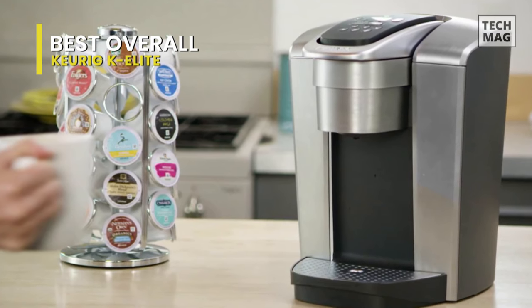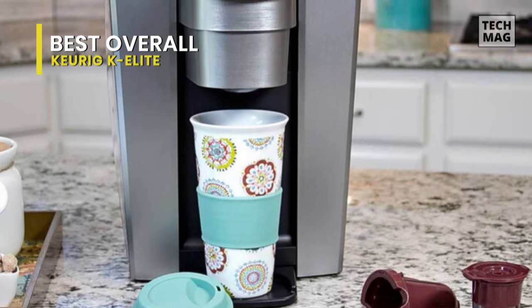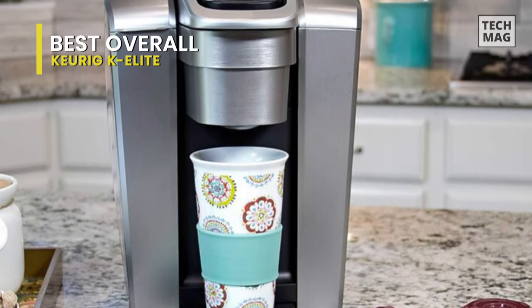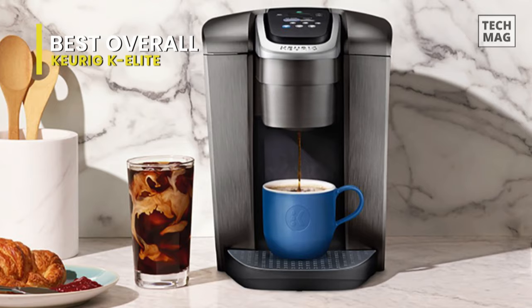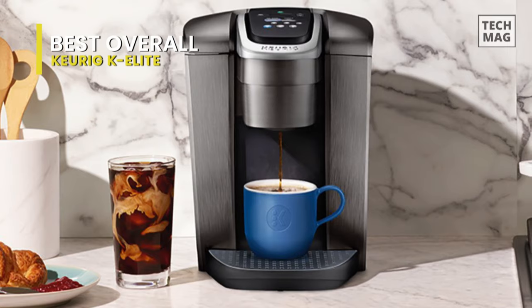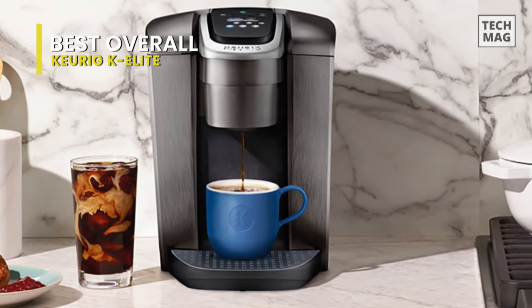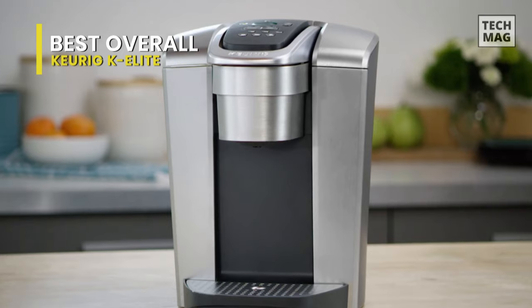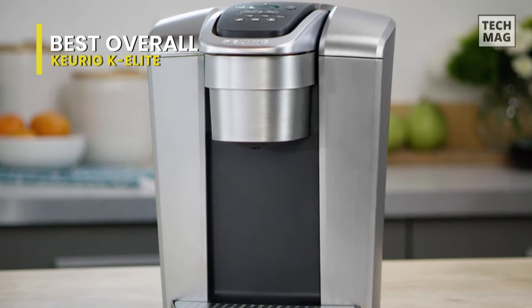You can choose from hundreds of delicious K-Cup pods or brew your ground coffee using the universal My K-Cup reusable coffee filter. In addition to a host of programmable features like auto-on and temperature control, the Keurig K Elite Coffee Maker provides hot water on demand for instant soups and oatmeal. The larger 75-ounce removable water reservoir lets you brew 8 cups between refills.